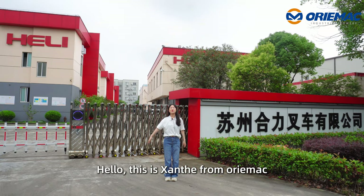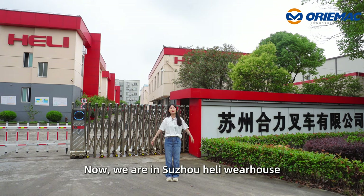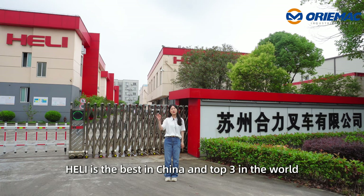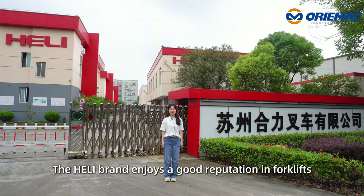Hello, this is Zanzi from Auromec. Now we are in Suzhou Heli warehouse. As we all know, Heli is the best in China and top three in the world. The Heli brand enjoys good reputation in forklifts.